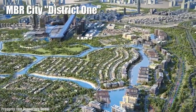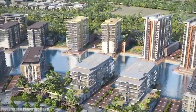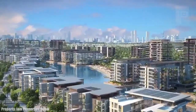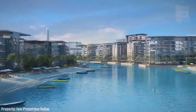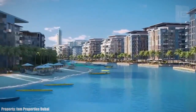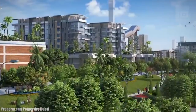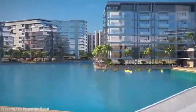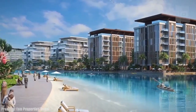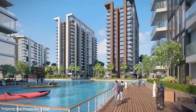Number 2: MBR City District One. It is a new city within Dubai featuring residential, commercial, and leisure areas. Its luxury residences include apartments and mansions located next to the water. It will have a park with a capacity for 35 million visitors a year, including more than 100 new hotels, the largest family entertainment complex in the Middle East, and the largest pool in the world.